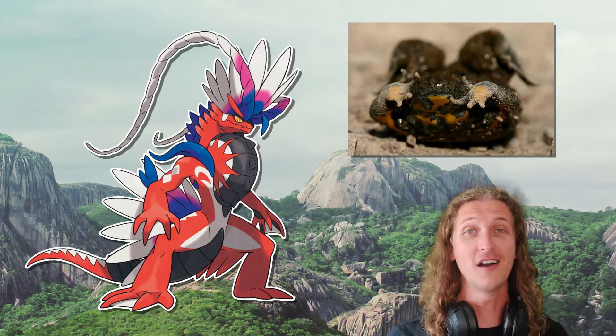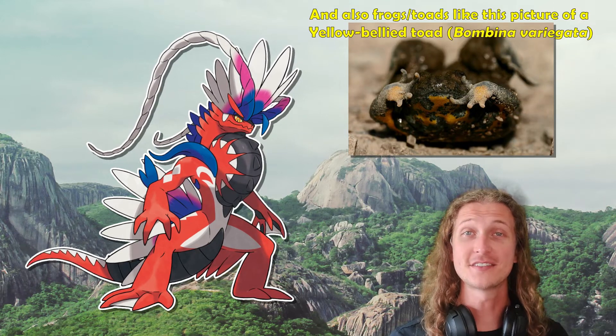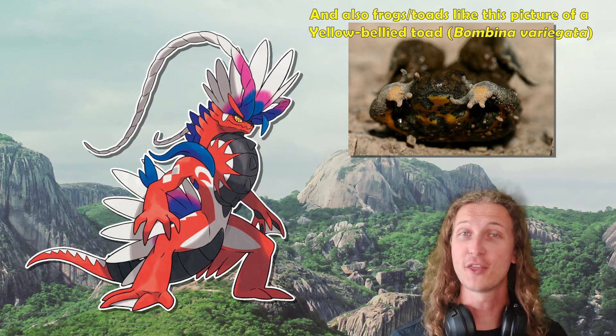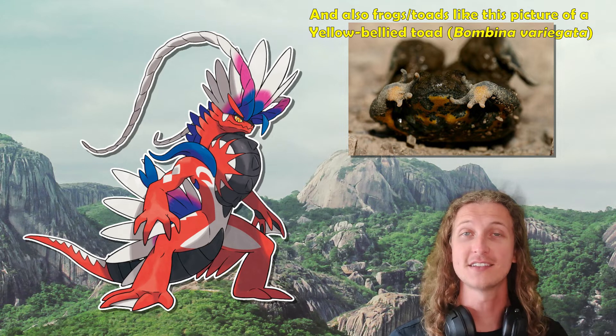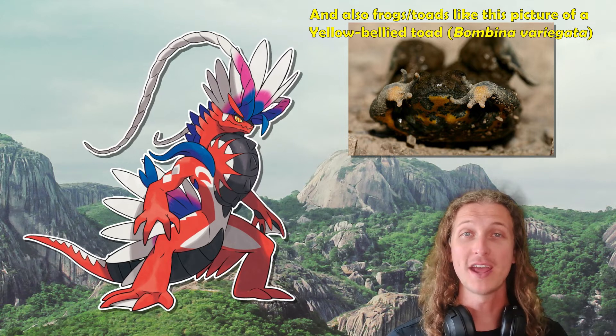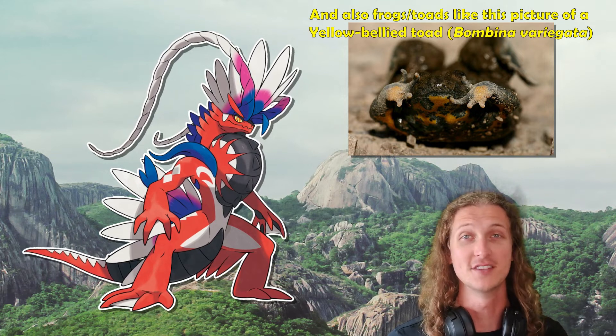This could also be similar to the Unken response found in some salamanders and newts. This is an anti-predator response — when the salamander feels threatened, they lift their head and their tail up simultaneously to reveal an often brightly colored underside. These bright colors usually signify that the animal is toxic to eat and they hope that the predator leaves them alone.